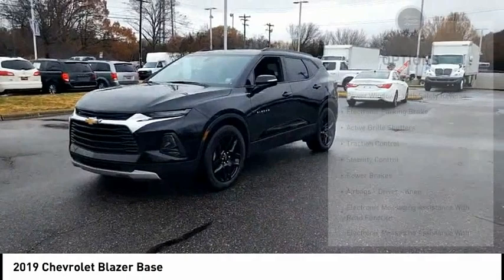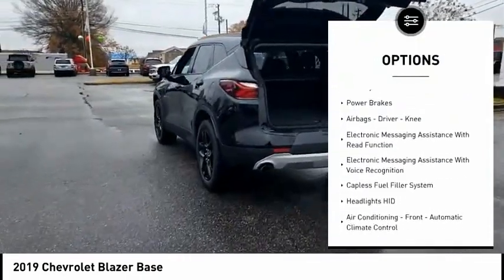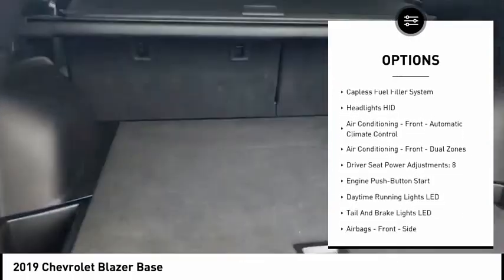Here are some of this vehicle's great options: power windows with safety reverse, electronic parking brake, active grille shutters, traction control, and stability control.